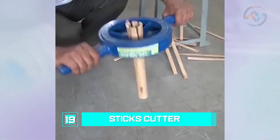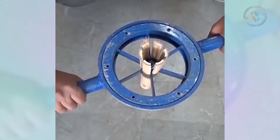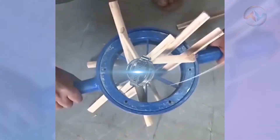Number 19: Sticks Cutter. Camping is one of those leisure activities that will never get old. It even gets better if you use machines like this one, used to chop sticks. All you have to do is hold the bunch together and place them in the way of the blades.